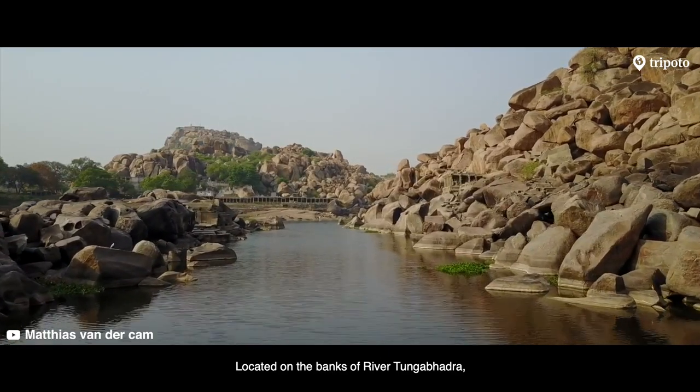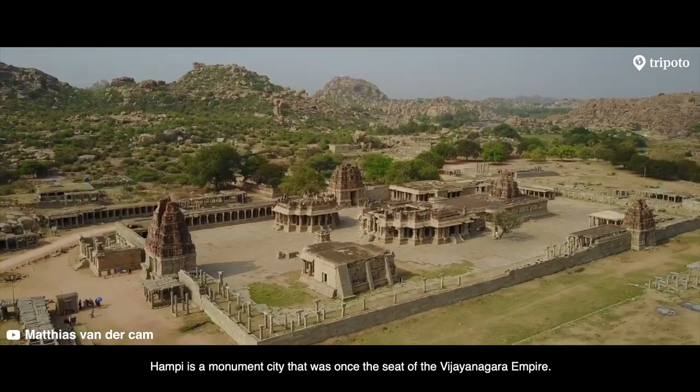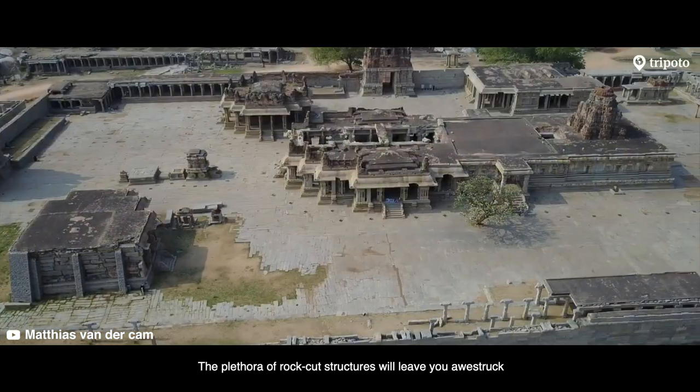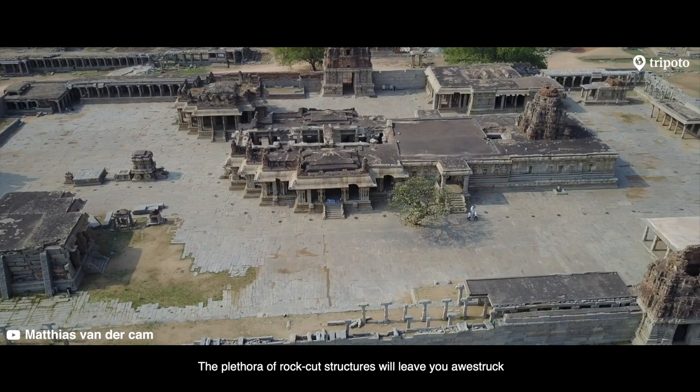Located on the banks of River Tungabhadra, Hampi is a monument city that was once the seat of the Vijayanagar Empire. The plethora of rock-cut structures will leave you awestruck.